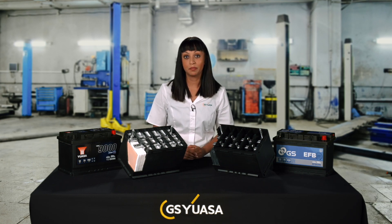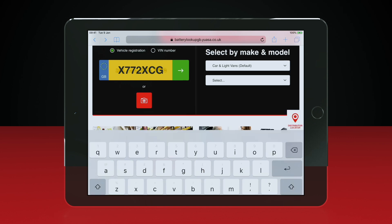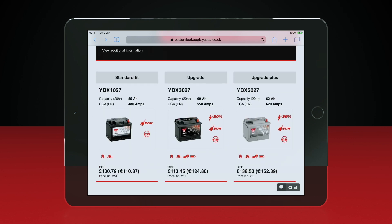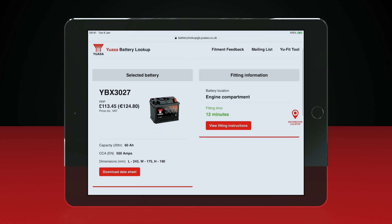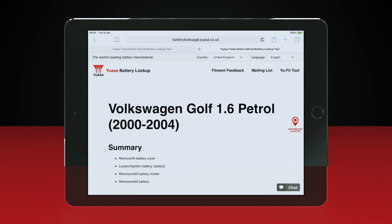Battery technologies and performance specifications vary based on the demands of the vehicle starting systems, electrical consumers and additional emissions reduction systems. Identifying the correct battery technology and performance specification for a vehicle is critical to ensure good battery life, vehicle system performance and reliability. The GS and UASA battery lookup systems remove the possibility of the incorrect battery being used, and also provide a great deal of additional information to ensure that the appropriate battery is correctly installed on the vehicle.